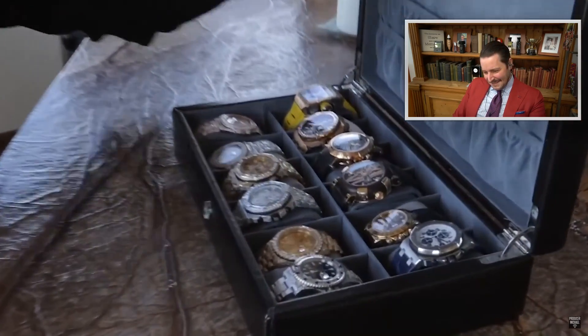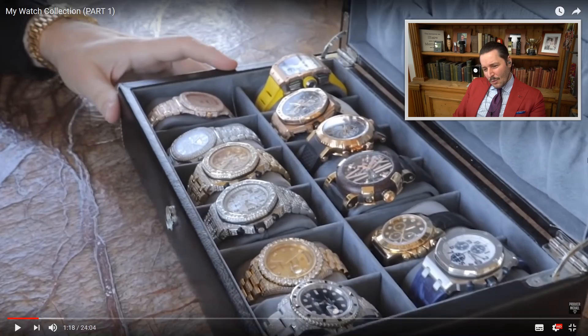So we have Richard Mille, Audemars Piguet, Breguet, Romain Jerome — something I don't remember the brand — Rolex, and Audemars Piguet.